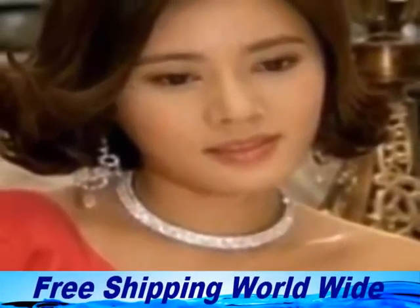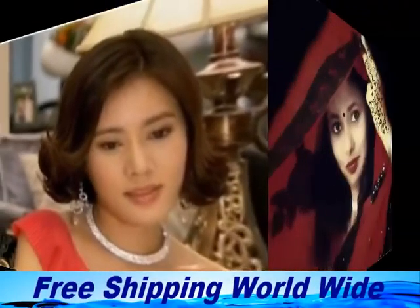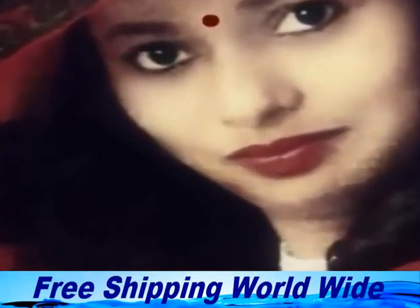The best thing about this necklace is that this necklace goes with any kind of dress, western or traditional Asian.